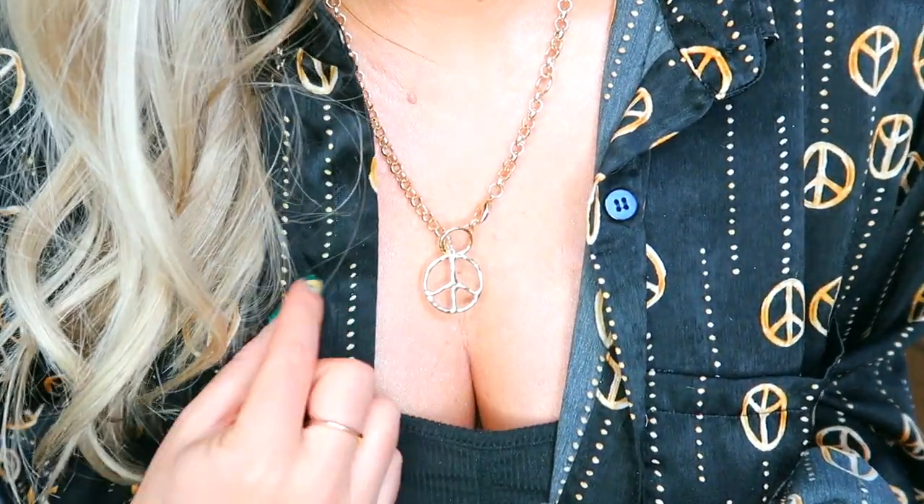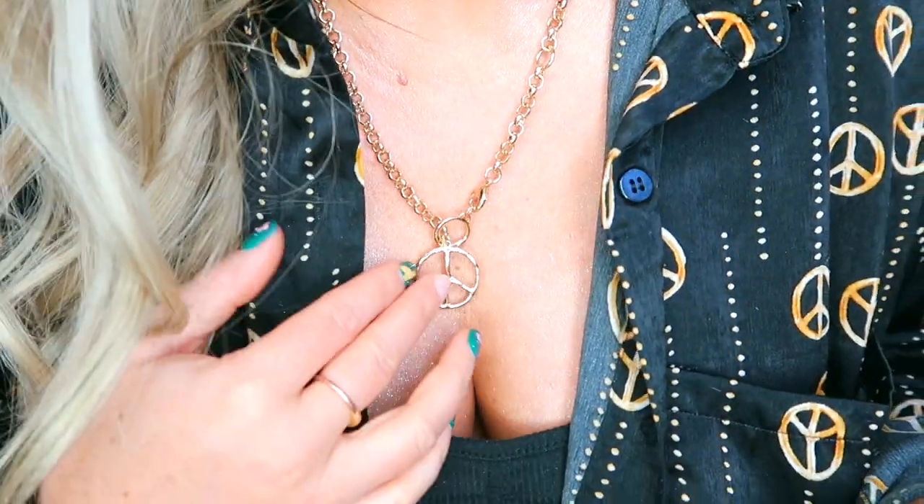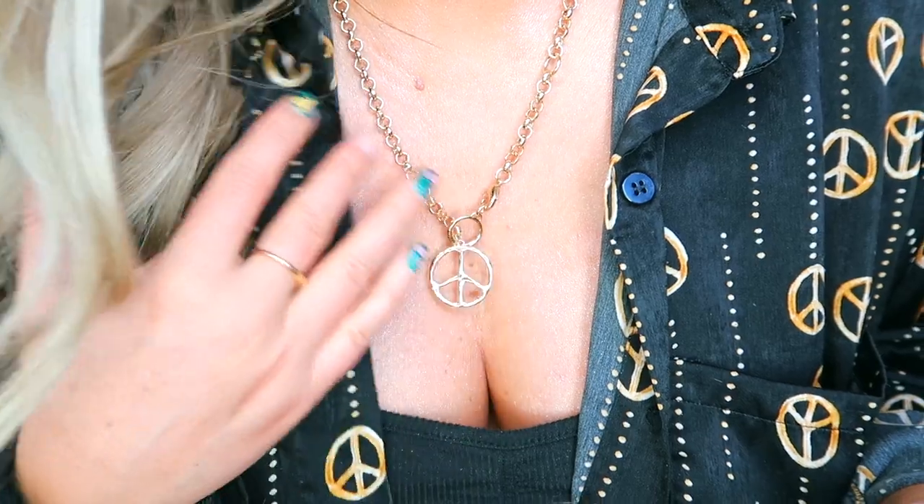I also got this adorable necklace — it's also by Christina Martinez and it matches my pajamas. What's cool about it is you can wear it long or you can pull it down so you just have the little peace symbol. It's adorable and super easy to wear — it doesn't feel heavy at all.